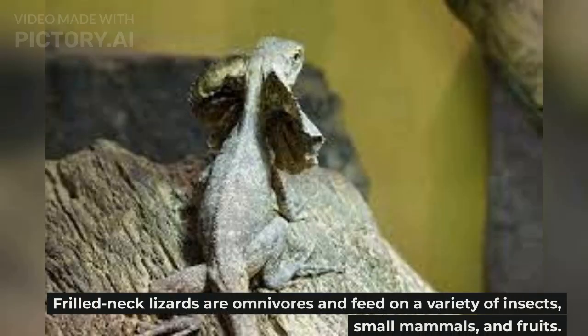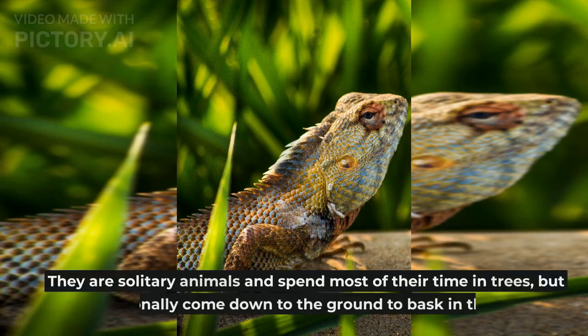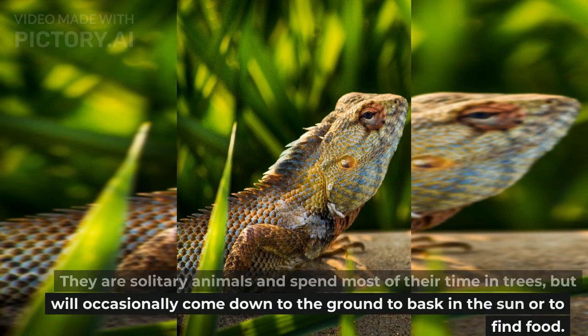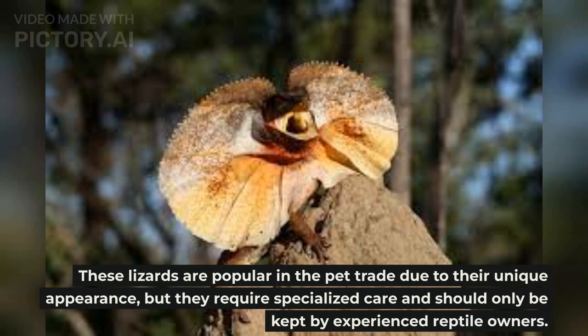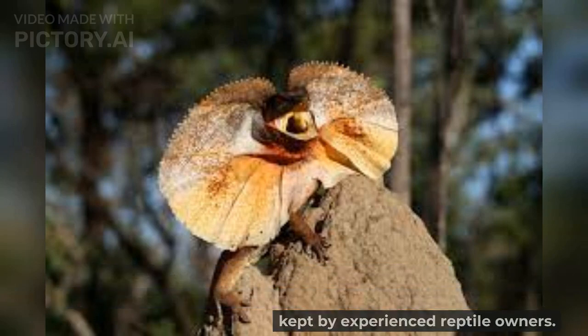Frilled neck lizards are omnivores and feed on a variety of insects, small mammals, and fruits. They are solitary animals and spend most of their time in trees, but will occasionally come down to the ground to bask in the sun or to find food. These lizards are popular in the pet trade due to their unique appearance, but they require specialized care and should only be kept by experienced reptile owners.